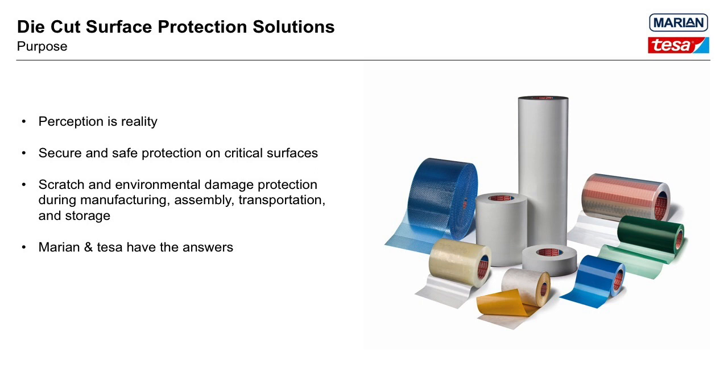You're probably here today because you've got something to protect. At some point in the process, transportation, or use of your product, there's risk of damage or contamination. A common phrase in industry is perception is reality. Customers who receive scratched or poorly finished goods perceive that they are not getting quality products. The purpose today is to explain how Tessa and Marion can offer the protection you need in a format that's easy to apply.